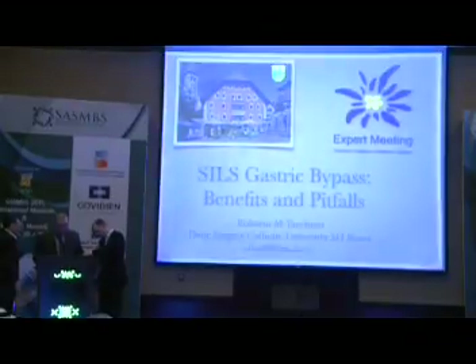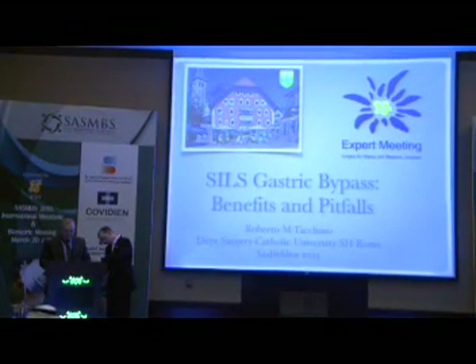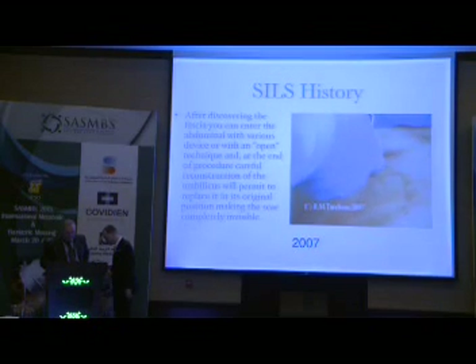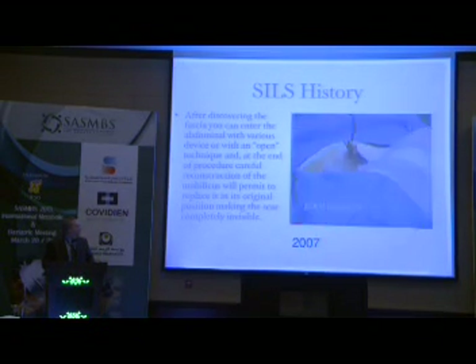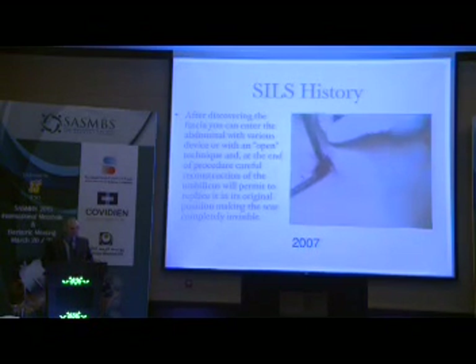It's about single incision, its benefits, and its pitfalls. Single incision now starts to have quite a history because we started with routine clinical cases in 2007, with some effort in developing the technique even before. So today we cannot say it's really a new technique anymore. But at that time, really, to be sincere, we hoped it would take up much faster than what it actually did.